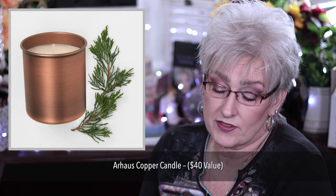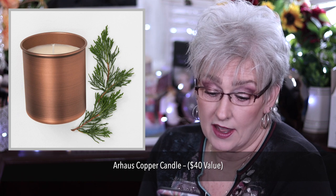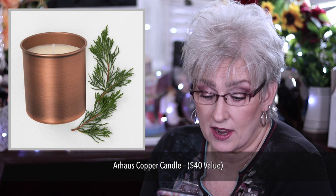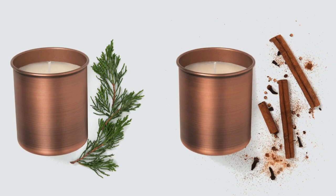Our House Copper Candle, crafted with the finest essential oils and soy blend wax, comes in a copper metal holder. It's a 10-ounce candle and you've got two choices: Evergreen Forest or Moroccan Spice Market, which smells like cinnamon, nutmeg, and clove.